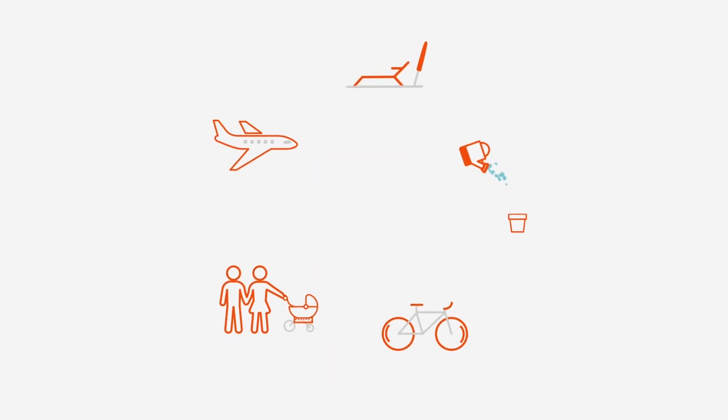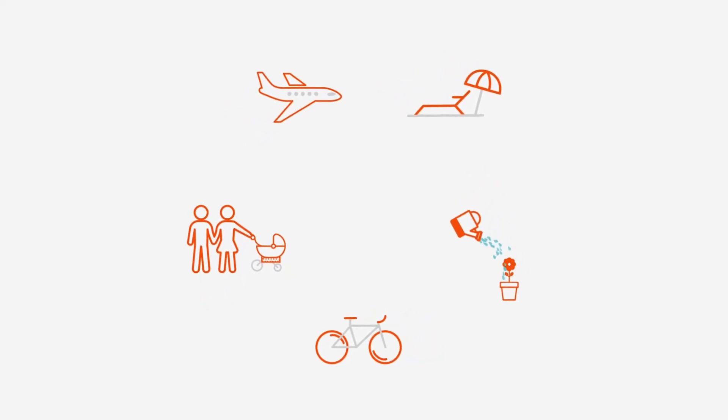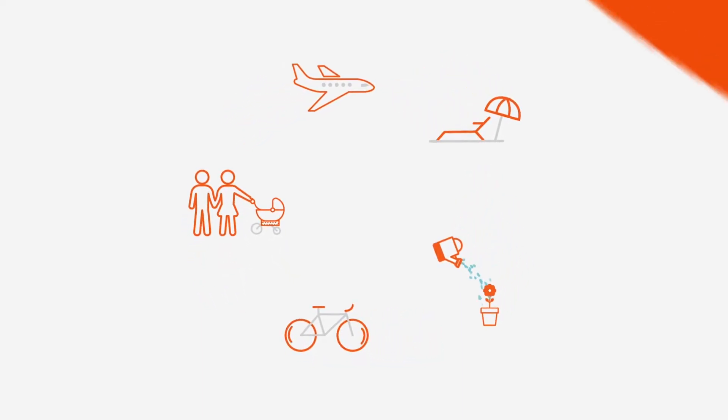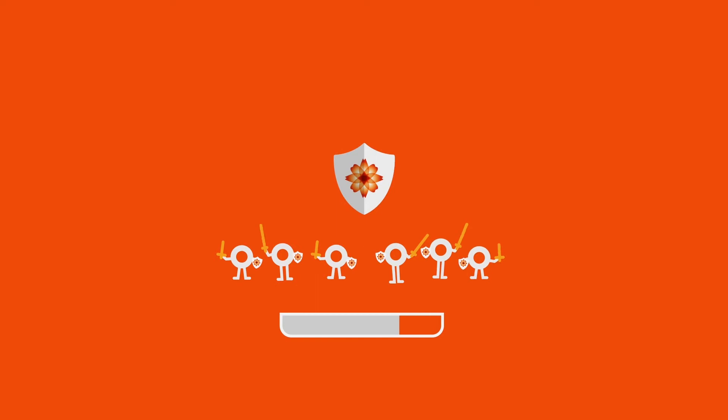Living your best life means doing the things you love every day. Unfortunately, when your immune system isn't functioning at its best, we're forced to put everything on hold and surrender to our beds. That's why maintaining a healthy immune system is vital.